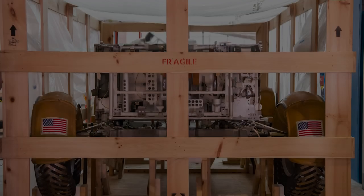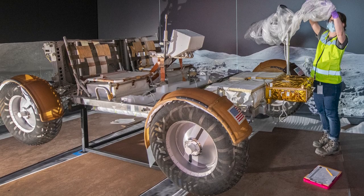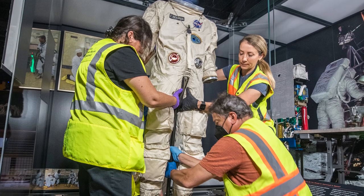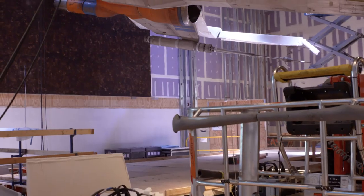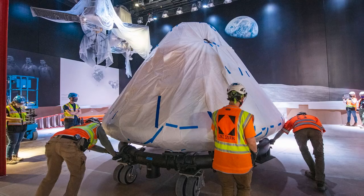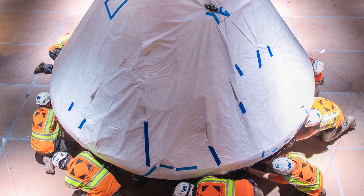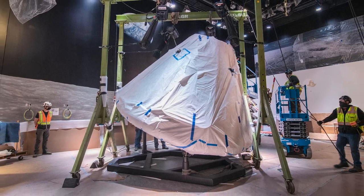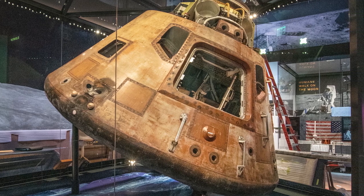We think about conversations that we hope visitors will have as they see things next to each other, and then we think about those objects themselves as being in a bit of a conversation. So I think of this as in conversation with the artifacts that we have down the hall in Destination Moon, having the actual Columbia command module that brought Neil Armstrong, Buzz Aldrin, and Michael Collins back from the Moon.